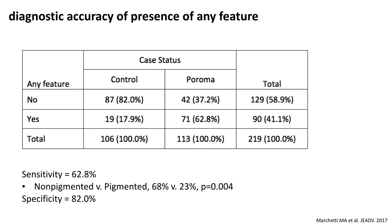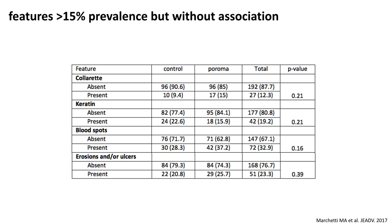The diagnostic accuracy of the presence of any one of these features was 62.8% sensitivity and 82% specificity. We did significantly better with non-pigmented poromas. Pigmented poromas, 23% of the time, had one or more of these features. We also saw features that were prevalent but were not specifically associated with the diagnosis of poroma, such as collarette, keratin, blood spots, erosions, and ulcers, commonly seen in these tumors.